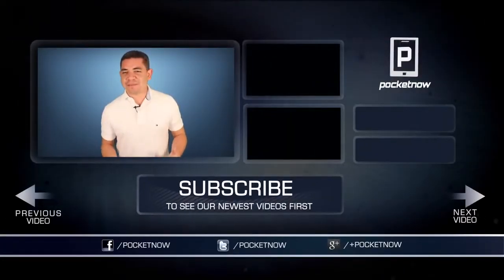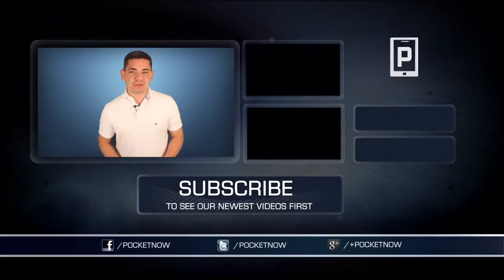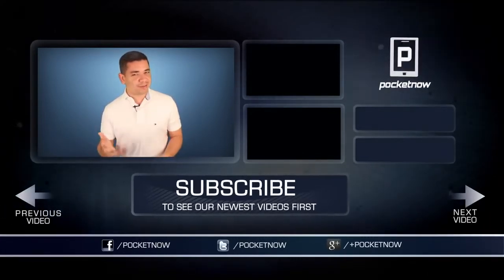For an earlier scoop of everything happening in the smartphone and tablet world, make sure you follow us on Pocketnow.com and subscribe to our YouTube channel as well. Please give this video a thumbs up if you liked what you saw. I am Jaime Rivera — thank you very much for watching. See you tomorrow.